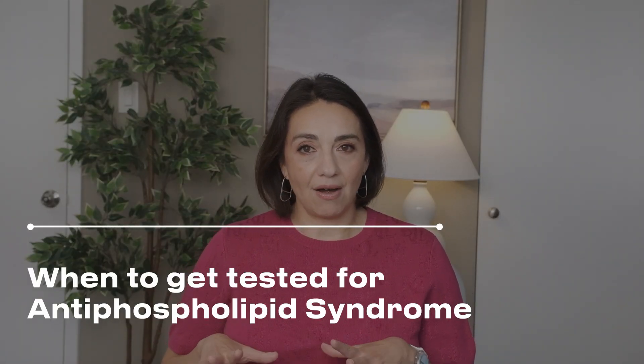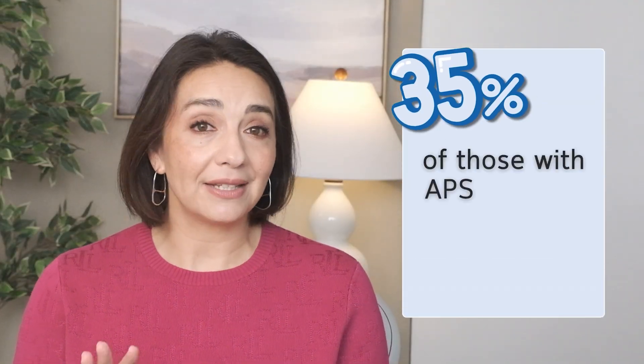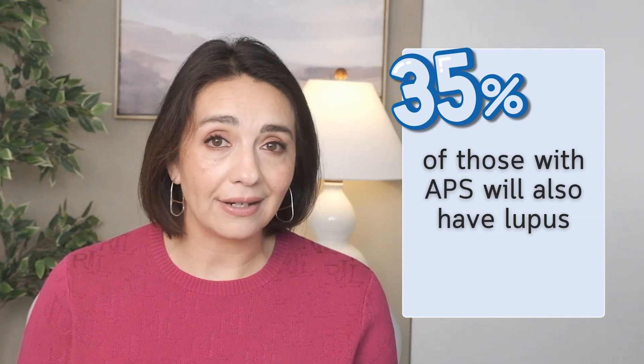Now that we know what the tests are, when should we get tested? With APS, the timing actually matters. These tests aren't always included in your usual ANA or autoimmune lab panel. There's an argument that testing before you even have an autoimmune diagnosis is overkill, because without the right symptoms the presence of these antibodies doesn't mean anything — we have no proof they cause disease, just that they're associated. If you've been diagnosed with lupus, since 35% of antiphospholipid syndrome is associated with lupus, it's common to check them. But for conditions like rheumatoid arthritis, Sjögren's, or psoriatic arthritis, it's really not standard.